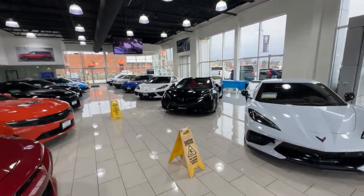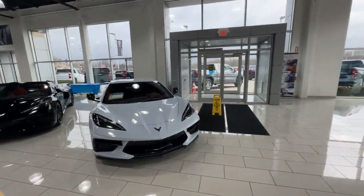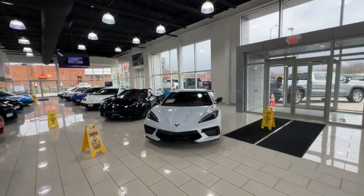Before we get started, I just want to note that we also have a full array of Corvettes in here as well. So if this one doesn't speak out to you, please watch my other videos and see what other Corvettes we have in our inventory, as there might be a better fit.